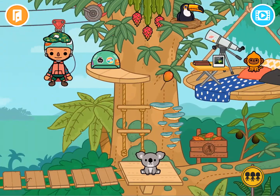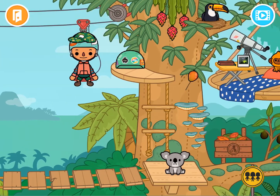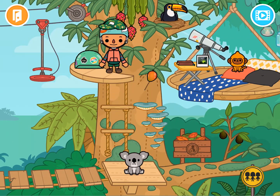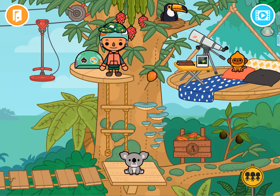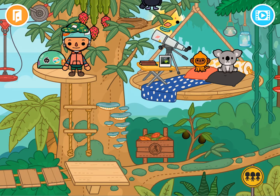How fun would it be to zipline between this treehouse? That's just awesome! I've got a little koala — hello! And I think this is a monkey — yes, that's amazing! Look, I've got mangoes I can eat anytime — yum! And there's a toucan. A pecan is a nut; a toucan is a bird!